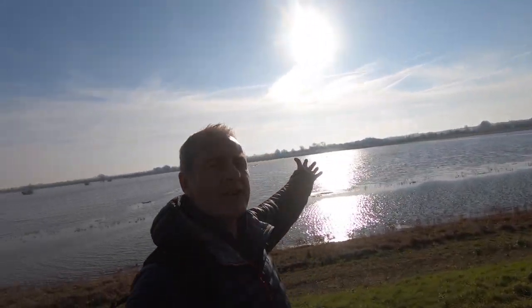Welcome to the Fens. 360 degrees of pure nothingness. Doesn't get any better than this.